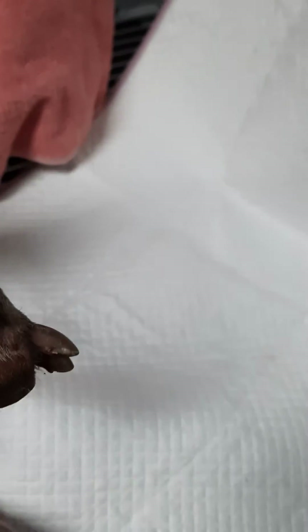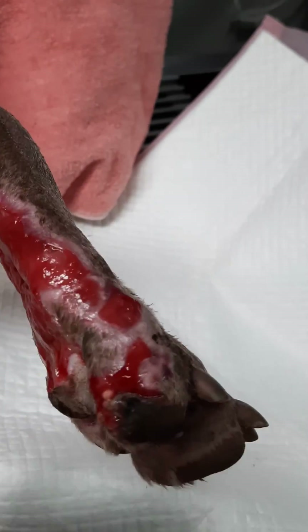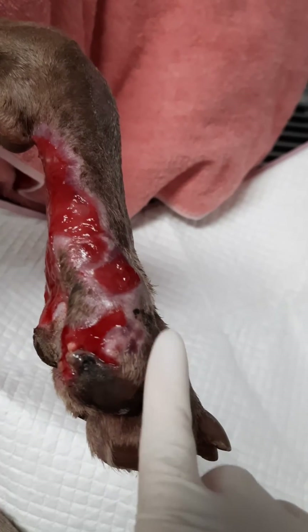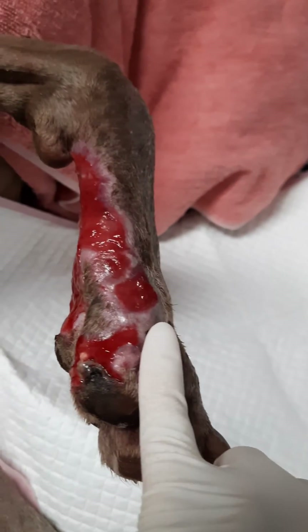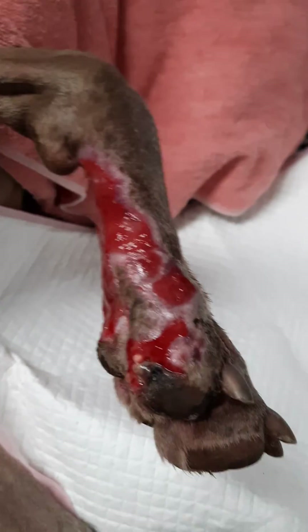Making sure that we rinse it for at least 3 to 5 minutes. There's still a bit of residual gunk that you can see here, so at every bandage change we try to get that all cleaned away.